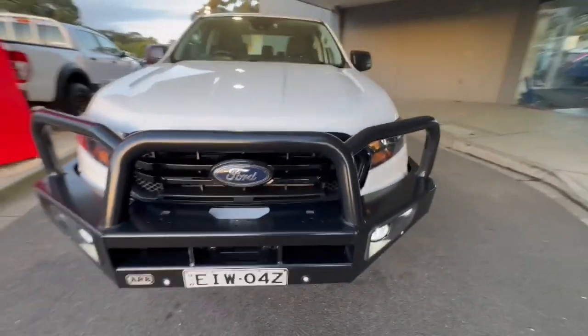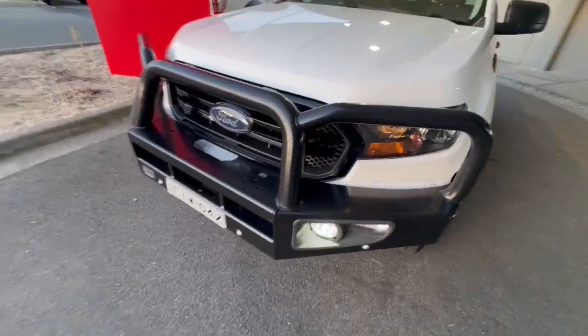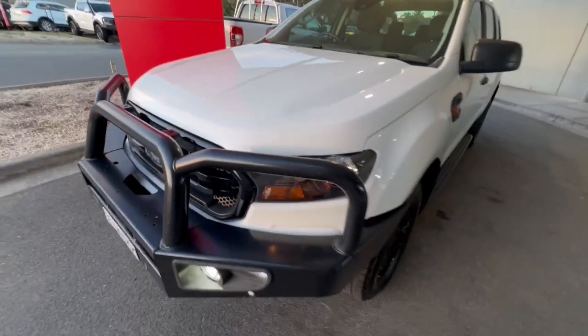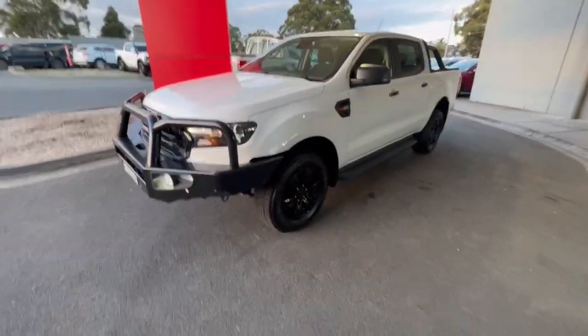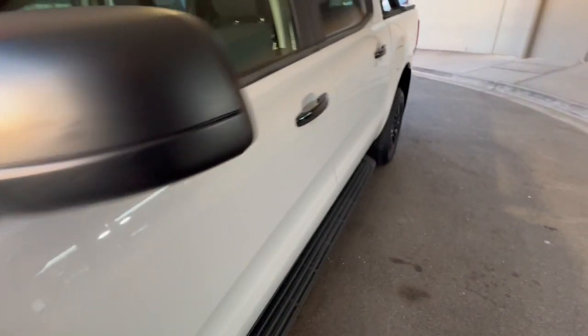G'day guys, thanks for checking out our 2020 Ford Ranger Sport. This one's got your ARB bull bar, your front sensors, fog lights, and as you can see it presents extremely well for the age and kilometres. You've got black sport wheels on there as well, and it's in the 3.2.